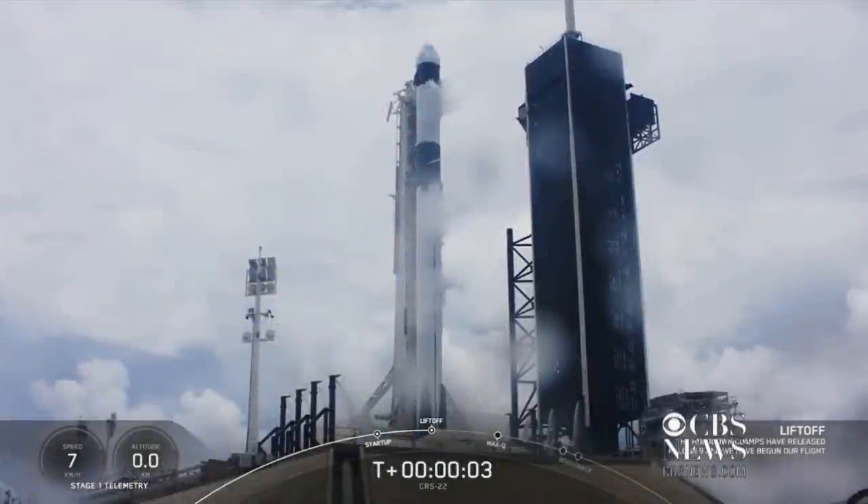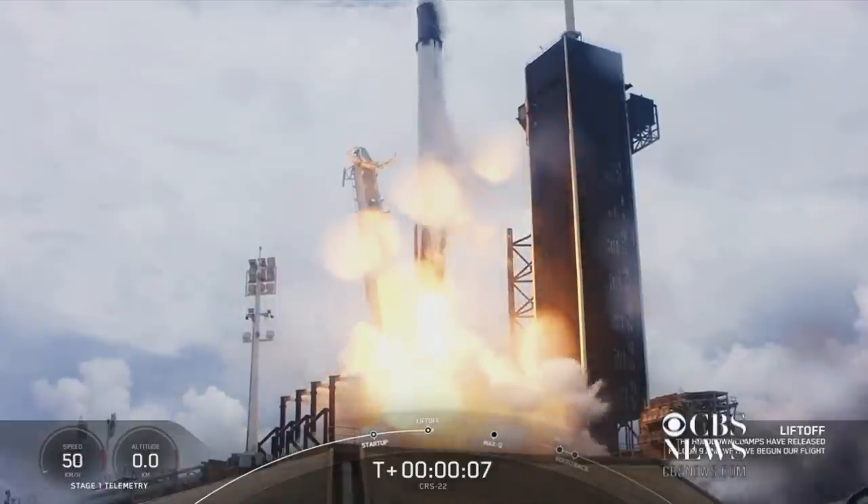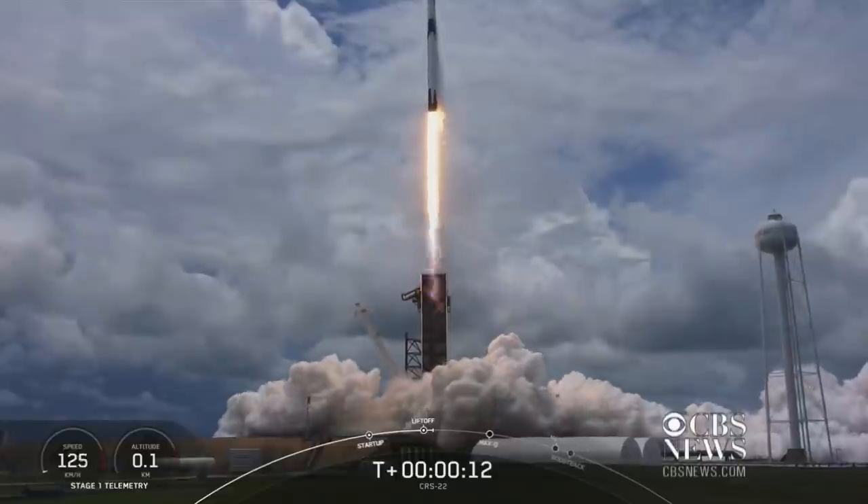Ignition, liftoff, and liftoff of the 22nd SpaceX cargo resupply mission, bringing new solar arrays to the International Space Station.